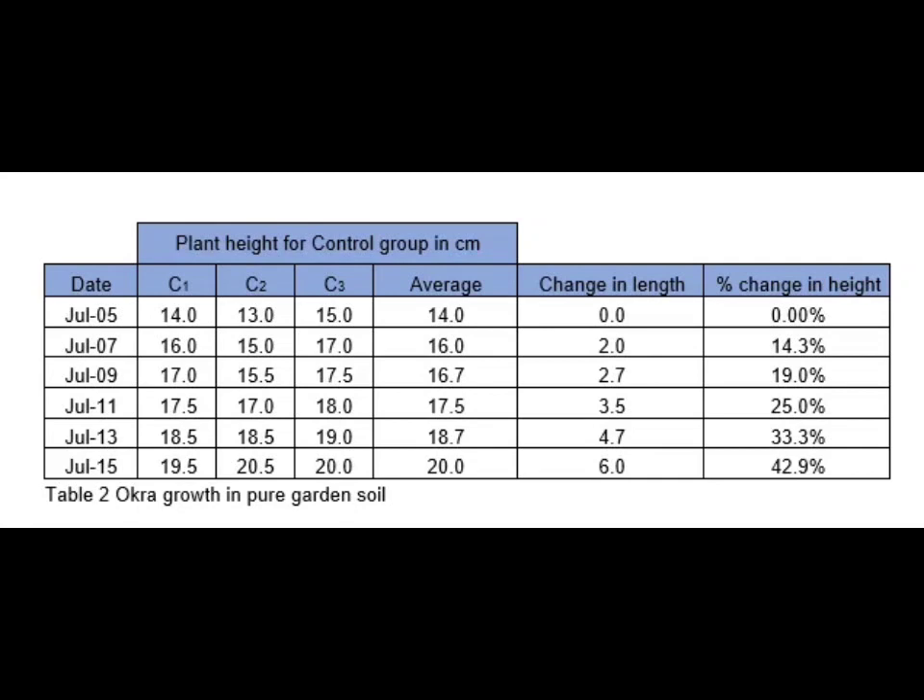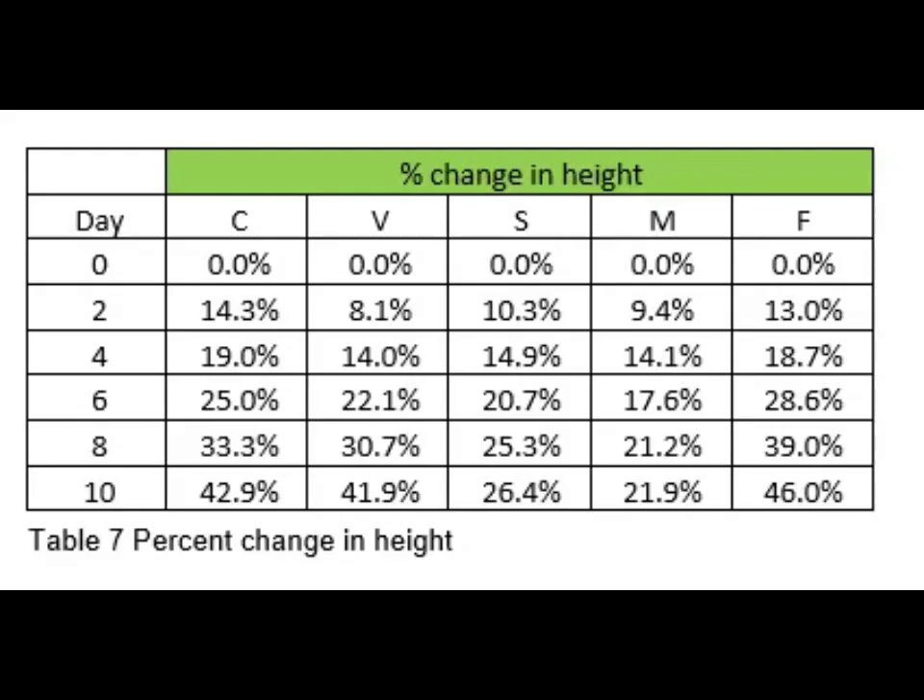That change of 2.0 cm represents the plant growth over two days. To compute the percent change in height, divide the change in length by the initial length. Note that length and height are used interchangeably here. For example, on day two, the change in length divided by the initial length of 14 gives 14.3 percent. In summary, I have a percent change in height table for all five soil compositions.